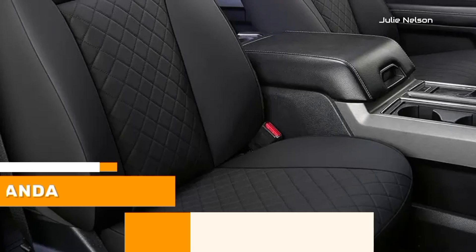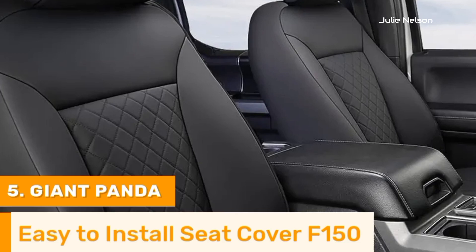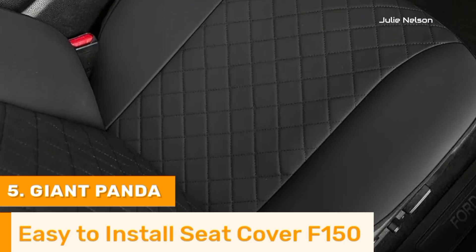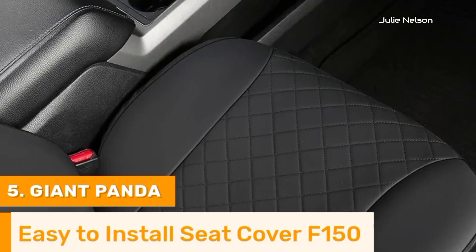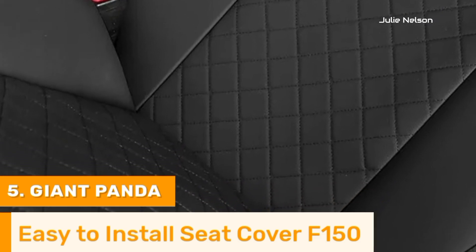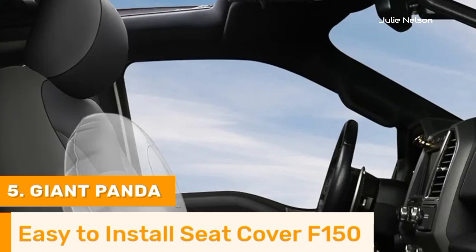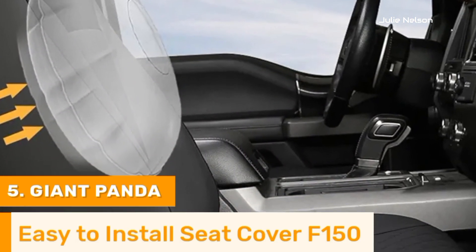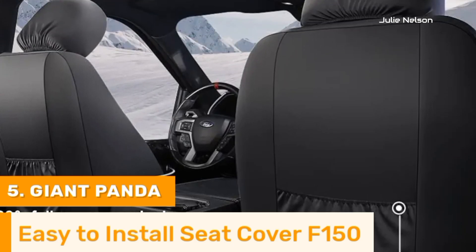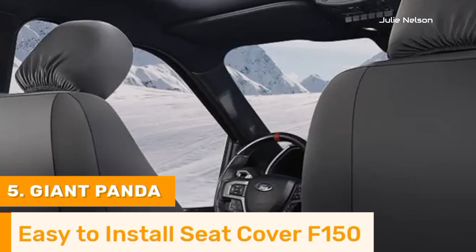Number 5. Giant Panda seat covers for the Ford F-150 are an outstanding choice for truck owners looking to enhance their vehicle's interior with a blend of style, durability, and comfort. Made from high quality, eco-friendly faux leather, these seat covers offer a luxurious feel and an elegant appearance while providing excellent protection against spills, stains, and daily wear and tear. Their custom fit design ensures a snug and secure fit on the Ford F-150 seats, featuring adjustable straps and non-slip backing for easy installation and stability.